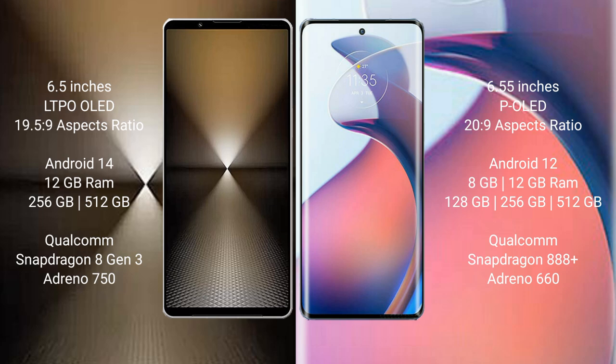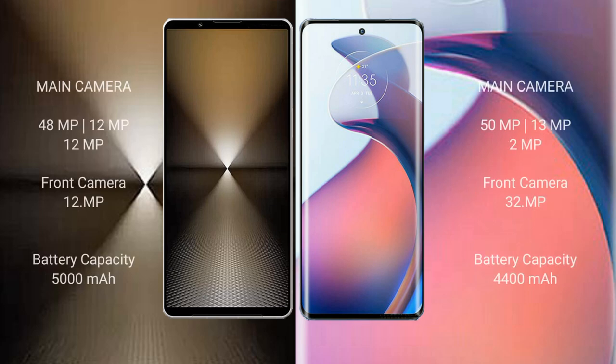The Sony Xperia 1 Mark VI features a Qualcomm Snapdragon 8 Gen processor and Adreno 750 GPU. The Motorola Moto S30 Pro comes with 8GB or 12GB RAM, 128GB, 256GB, or 512GB internal storage, a Qualcomm Snapdragon 888 Plus processor, and Adreno 660 GPU.